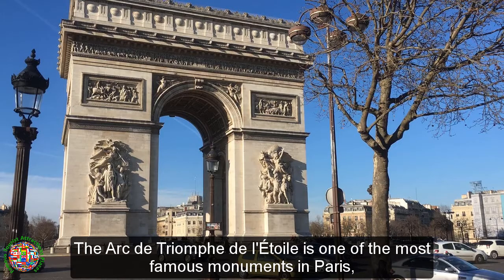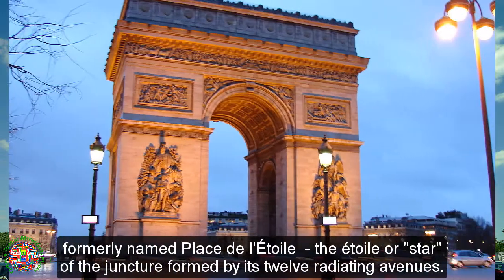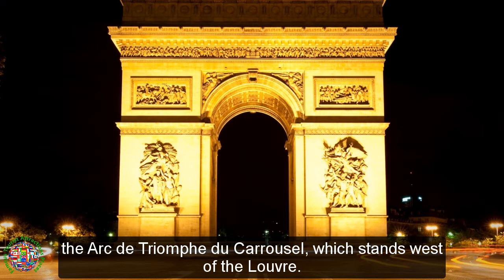The Arc de Triomphe de L'Etoile is one of the most famous monuments in Paris, standing at the western end of the Champs-Élysées at the center of Place Charles de Gaulle, formerly named Place de L'Etoile — the 'star' of the juncture formed by its 12 radiating avenues. The Arc de Triomphe should not be confused with the smaller arch, the Arc de Triomphe du Carrousel, which stands west of the Louvre.